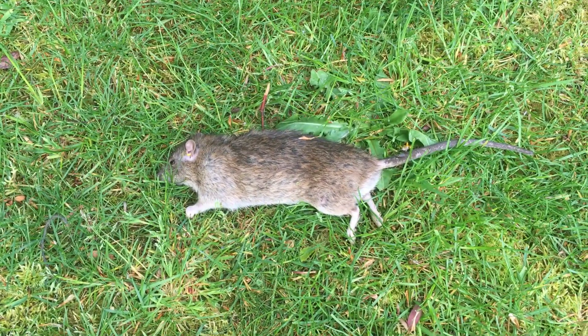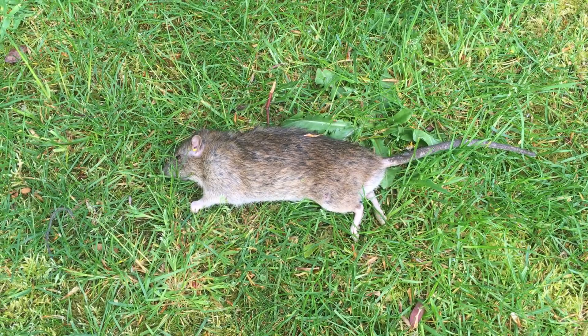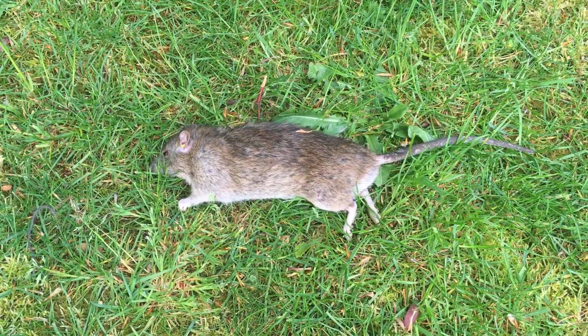So there you go. That's the end result of last night's exploits. It's an adult, quite large, and very dead. Nice clean headshot and it's lights out.